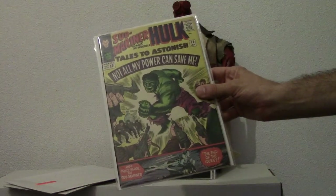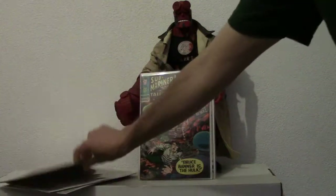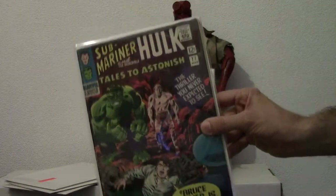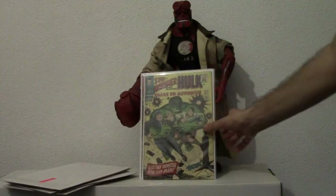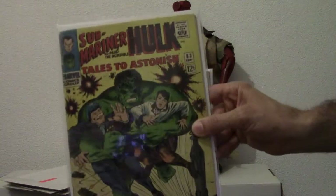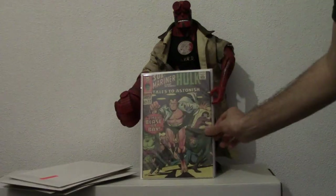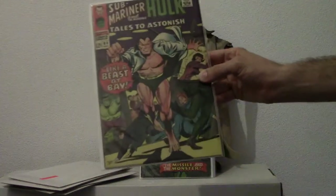75 — Hulk getting shot at by some military guys. Another Hulk cover. This is 77. This one is 83 — there's Submariner, like the Beast at Bay.